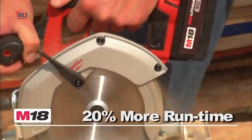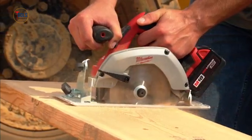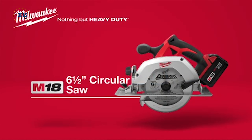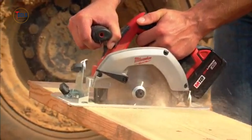Whether you're in plumbing, electrical work, framing, finishing, or carpentry, this tool is your go-to for reliable performance. Experience the freedom of cordless convenience without compromising on power or durability. Elevate your cutting experience with the M18 6.5-inch circular saw and redefine what's possible on the job site.